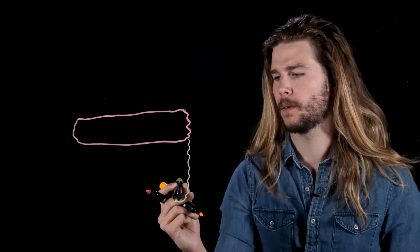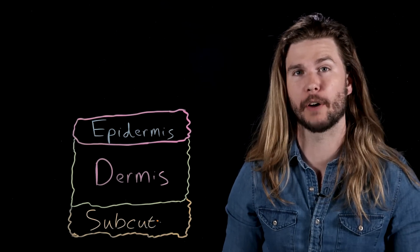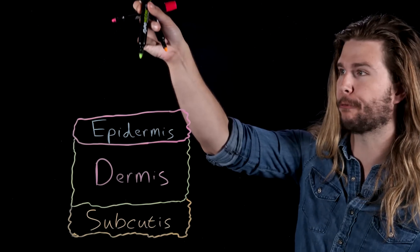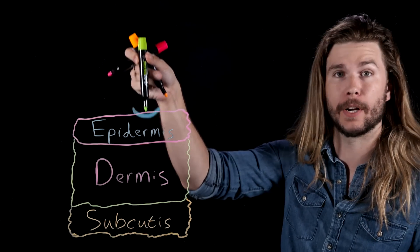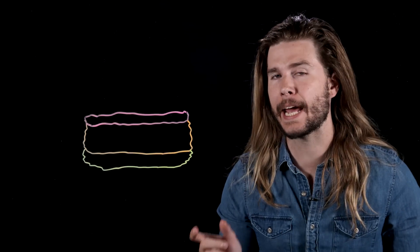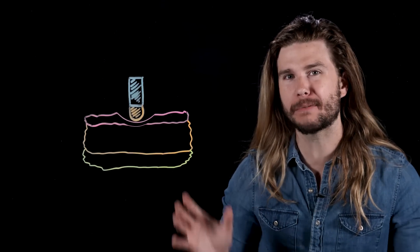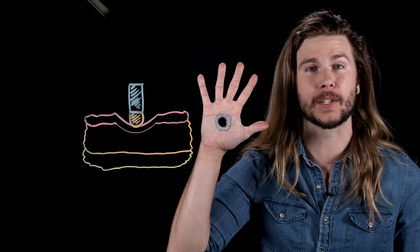Instead, let's start off with what we know Luke Cage's skin can resist and work from there. Here is human skin — it has three layers: epidermis, dermis, and subcutis. What it needs to resist in Luke Cage's case is pressure, or the force of an object acting over a certain area. His skin has to resist the force of a bullet acting over the area of skin it's trying to push through, which basically looks like the inside of a cylinder.